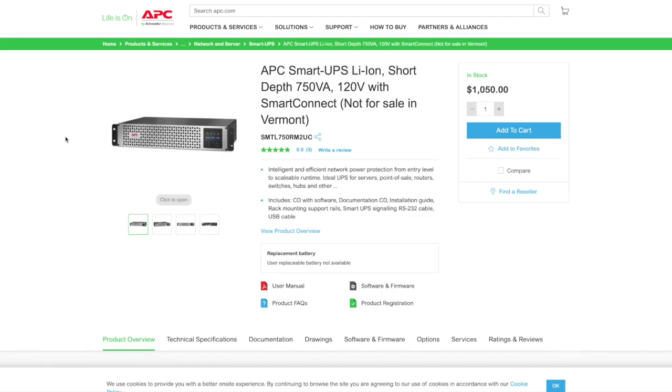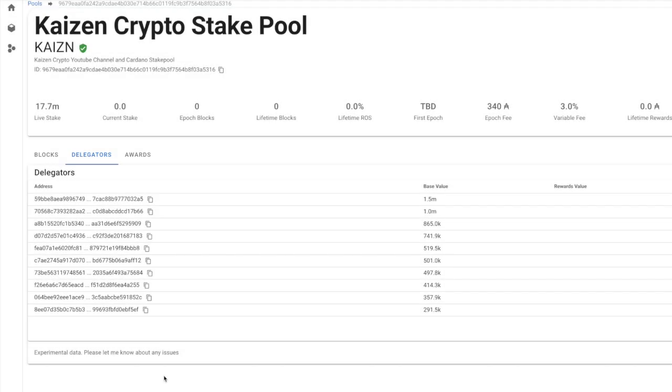I also wanted to share an update about the APC uninterrupted power supply I've recently added for our bare-metal server operation. I'll do a more in-depth video once everything is configured, but this will help maintain significant uptime and high performance. Should a power outage or thunderstorm occur, our modem, router, and bare-metal servers will stay connected. We're also looking at server redundancy using cloud services — APC is a very renowned brand for this type of hardware.